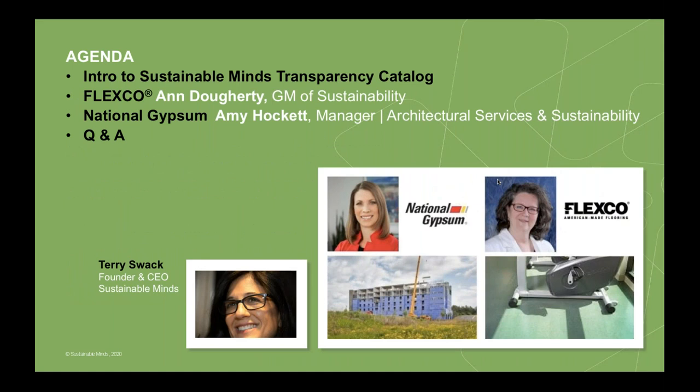Here's the agenda for today's webinar. We'll do a quick introduction to Sustainable Minds and the Transparency Catalog. I'm Terry Swack, founder and CEO of Sustainable Minds. Then we'll go to Ann Doherty from Flexco and then to Amy Hockett from National Gypsum. We'll do a demo of the Transparency Catalog — both manufacturers' content and how to use the catalog to find products and manufacturers easily, whether in early-stage design or the specification phase. At any time you can put a question into the questions panel; Jennifer Larkin is moderating and will get them answered during or at the end of the session. Any question that doesn't get answered will receive a follow-up.